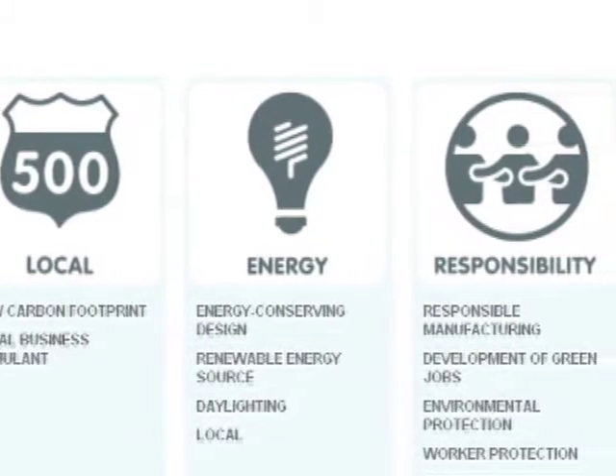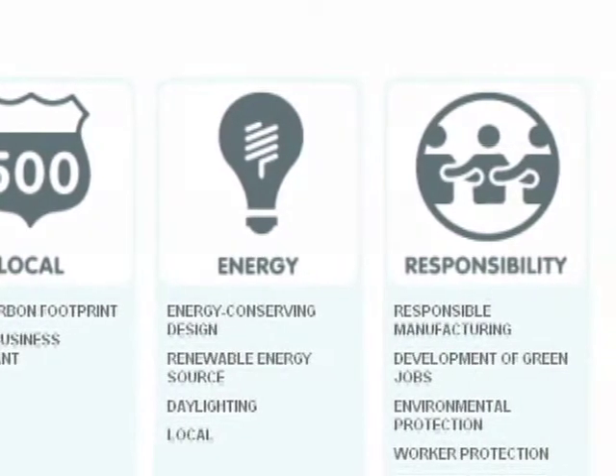Remember the word CLEAR. If you remember that word, they're your starting point. C — conservation and clean chemicals. L — local. E — energy. A — air quality. R — our responsibility.